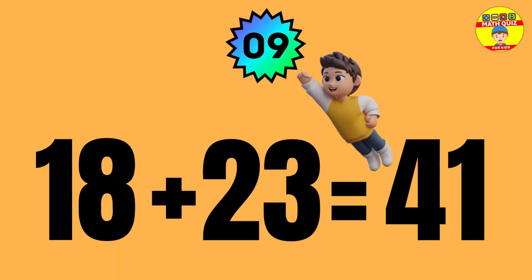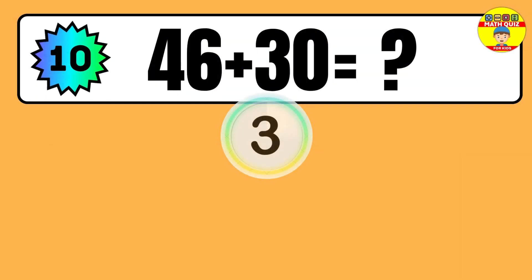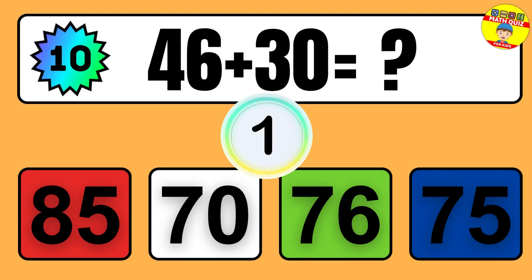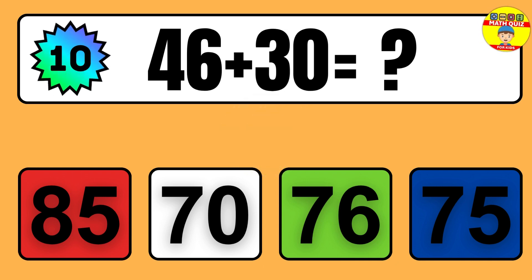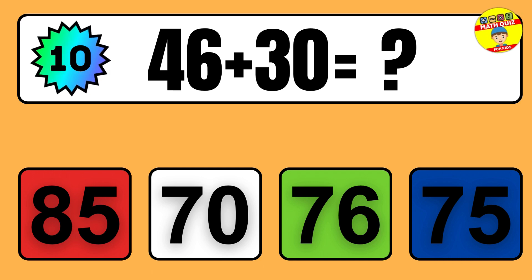Question: 18 plus 23 equals what? So the answer is 18 plus 23 equals 41.